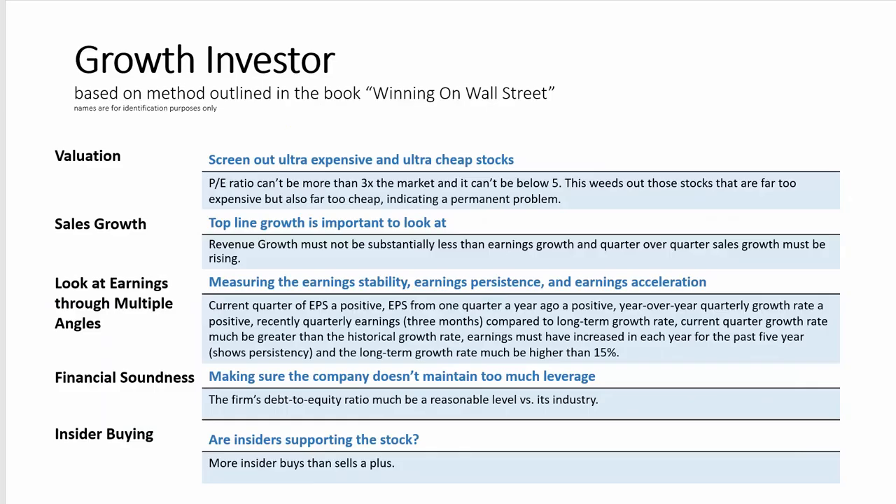So now let's take a look at the details behind the growth investing model run on Validia. This is based on the growth stock selection method outlined by Martin Zweig in Winning on Wall Street. Zweig first started out with a pretty wide valuation screen — he didn't want stocks that were too expensive or stocks with rock-bottom valuations, which could signal deep problems for the company. So to start, the model screens out stocks trading at three times the valuation of the market, removing the most expensive stocks, and also removes stocks with PEs below five, the very cheapest stocks, which could have permanent problems.